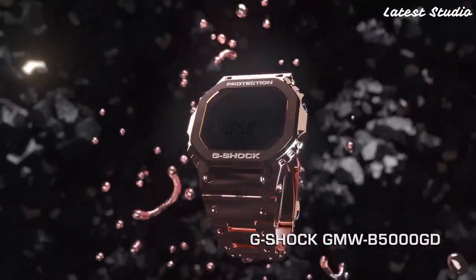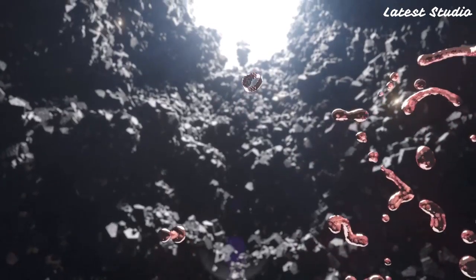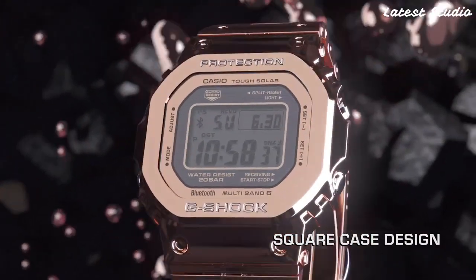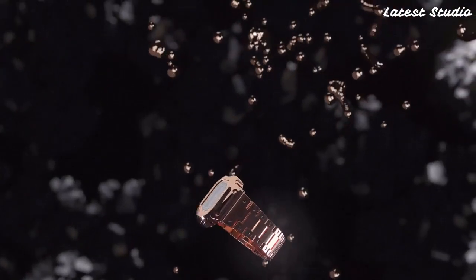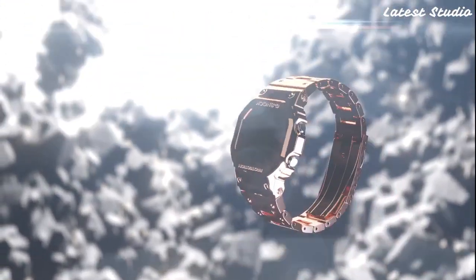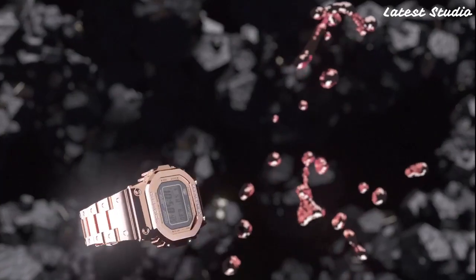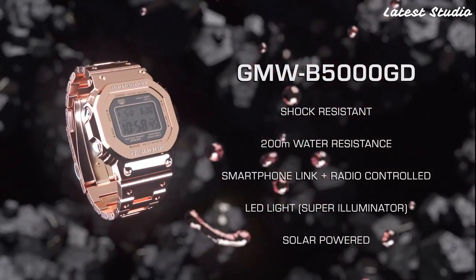With a water-resistant rating of up to 200 meters, this G-Shock model is ready to accompany you on all your outdoor adventures. Whether you're diving, hiking, or engaging in other water-related activities, the Full Metal 5000 ensures reliable performance. Its sleek design and rugged build make it a versatile accessory for those who demand both style and substance in their timepieces.